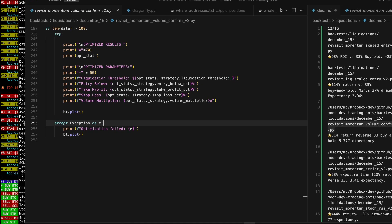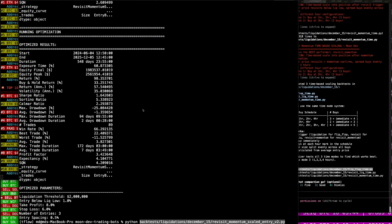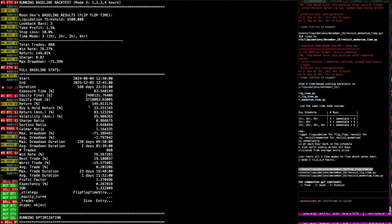Let's go ahead and now move on to these next back tests that we just created. There are three of them. Created three time-based scaling strategies. I'm interested in this time-based scaling because I have a thesis that after a big liquidation, someone didn't want to get out of that position — so you can take over their position, but not too quick. 149% unoptimized, but max drawdown is 71% though.